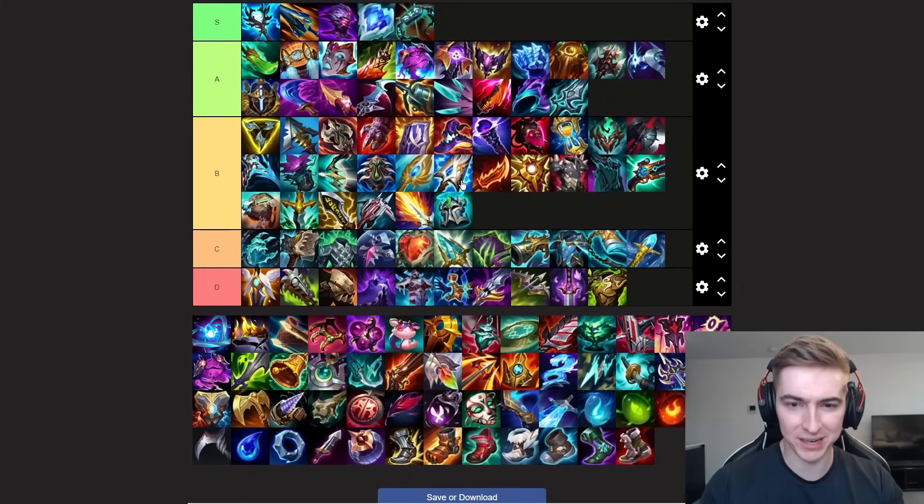Next up we have Manamune — another shout out to Jayce. This item is just for him. It's Jayce's second item: you'll go your first item, Dirk and Tear into a completed Opportunity, into Manamune second, and your two-item spike is going to be very powerful on that champion.